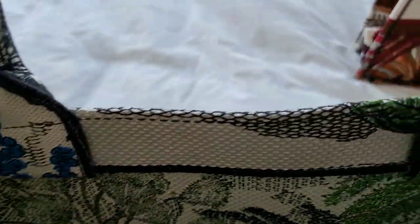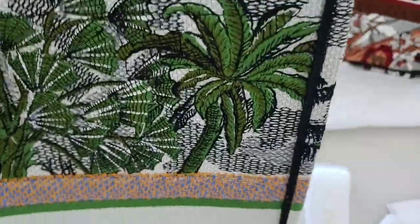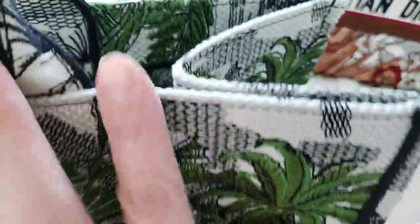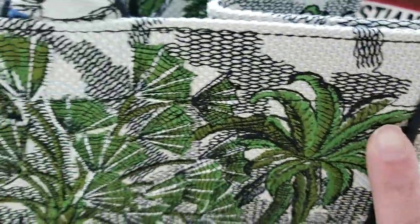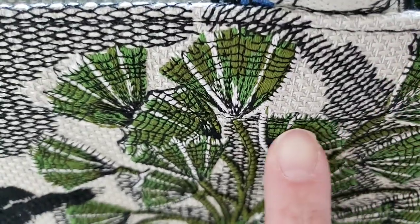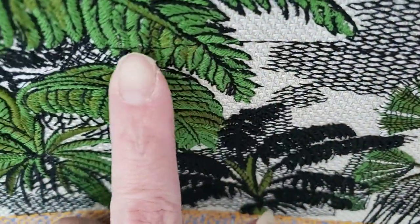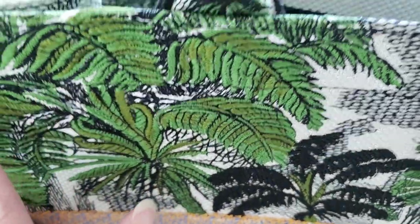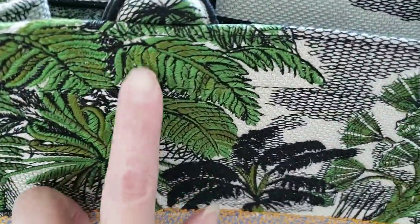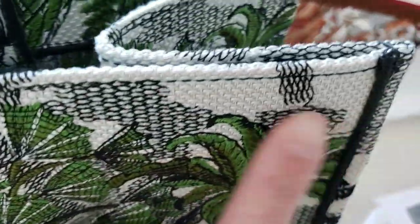I haven't personalized mine. One thing I want to point out: the Book Tote has stitches here — there's a black stitch that runs across the top portion of it. See how those black stitches run across and go around the Book Tote.